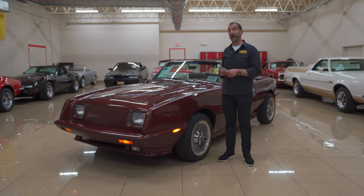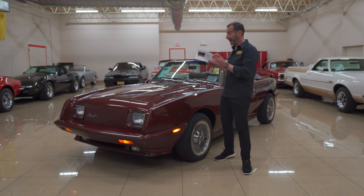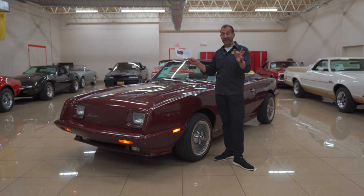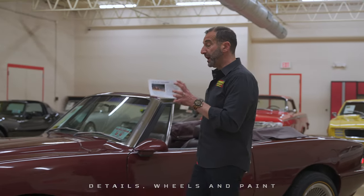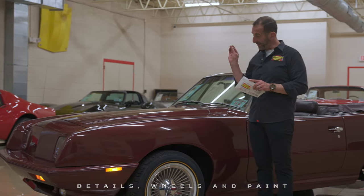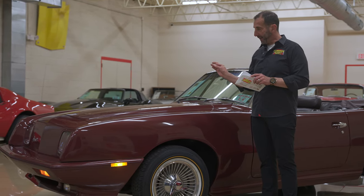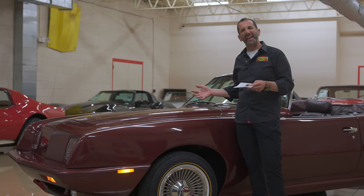We haven't had a lot of the convertible versions here — we've had a bunch of Avantis, but not a lot of convertibles. And this one's fun, let's take a look at it and see what we got. So this car is wrapped up in crimson red metallic. It is a beautiful color. With some of the humps and lumps and things like that, it highlights it.